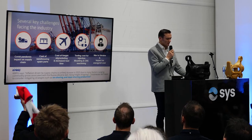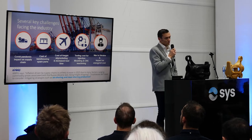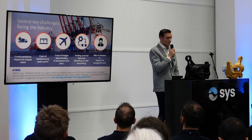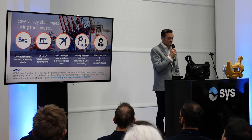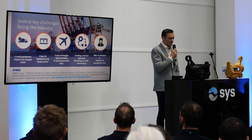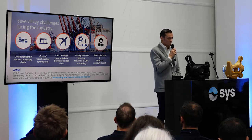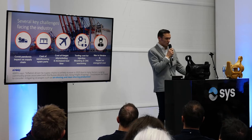First of all, I'm going to be talking about reshoring production. When we had the COVID pandemic, we had a lot of issues. We saw that we were coming out of that pandemic, and suddenly we saw the war in Ukraine, which is affecting the supply chain. If you read the statement from KPMG, inflation driven by supply chain is unlikely to ease in 2023 due to many force factors—surging prices associated with the Russia-Ukraine war and rising freight shipping. Businesses will need to consider mitigating strategies such as onshoring and near-shoring production. But how do we do that? This is what we're going to be covering during my presentation.